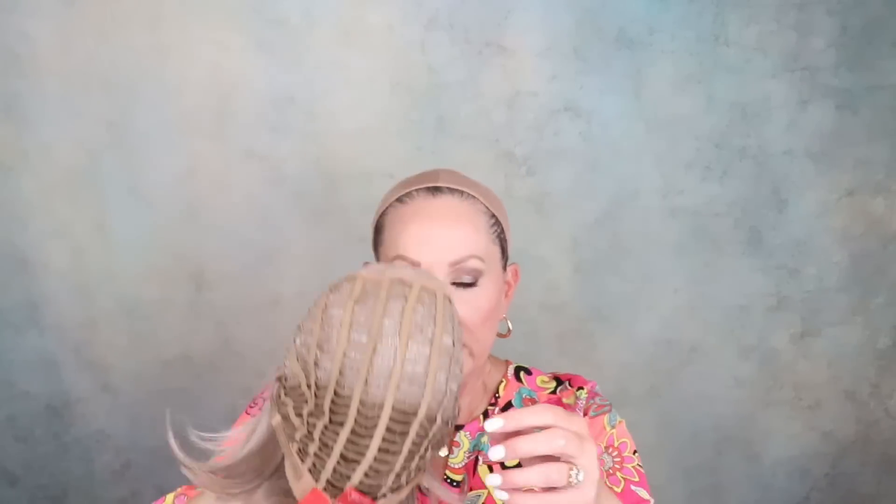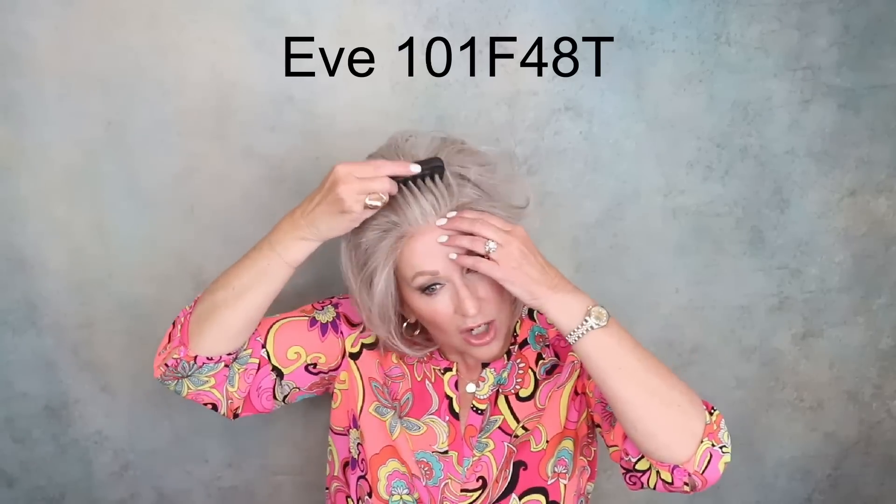Jon Renau Eve — I love Eve. I have it in Martini, which is 101F 48T. Eve is an extended lace front with a mono top, open-wefted, and it has an extended felt nape. I have full reviews on these — just look in the drop-down box below the video. Isn't this Martini color pretty? If you're thinking about going gray or wanting to try gray, try Martini. I think it is such a wearable shade — it's not too gray, but it has beautiful colors running through here. I think this is a beautiful transition color.